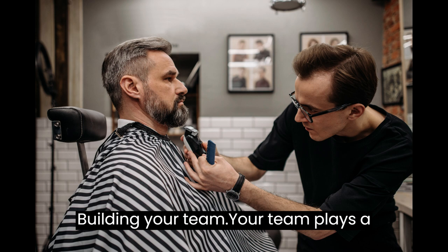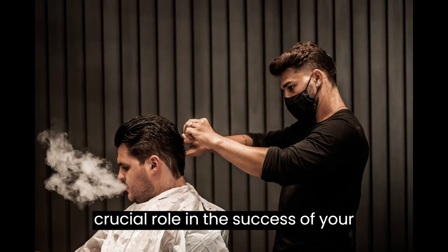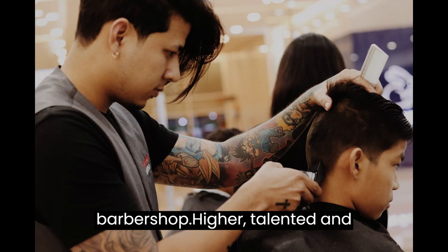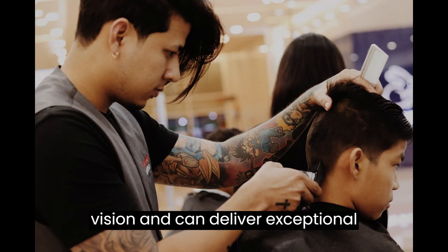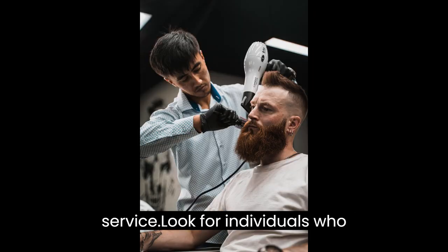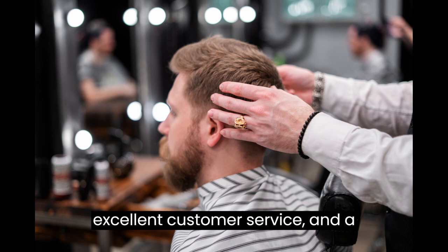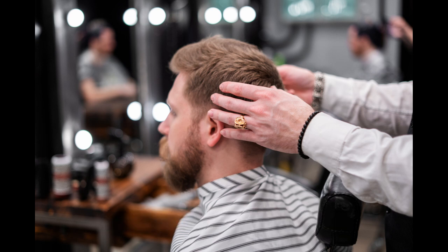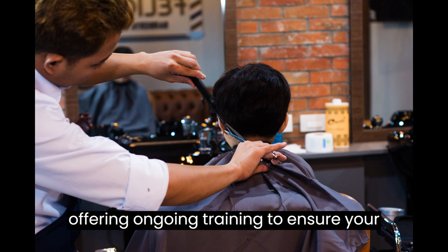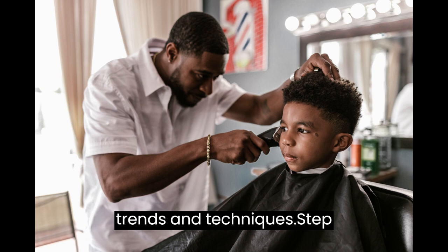Step 6: Building Your Team. Your team plays a crucial role in the success of your barbershop. Hire talented and experienced barbers who align with your vision and can deliver exceptional service. Look for individuals who possess strong technical skills, excellent customer service, and a passion for their craft. Conduct thorough interviews and consider offering ongoing training to ensure your team stays updated with the latest trends and techniques.